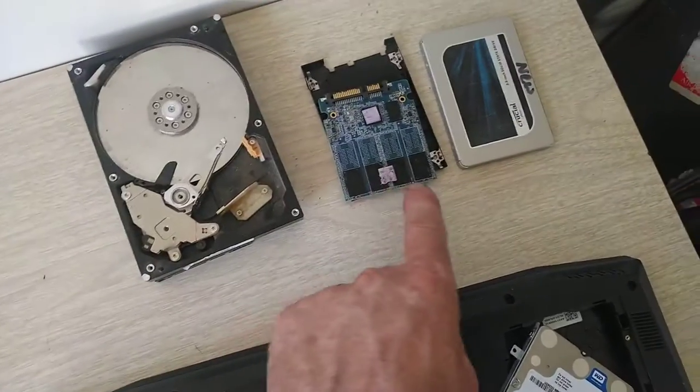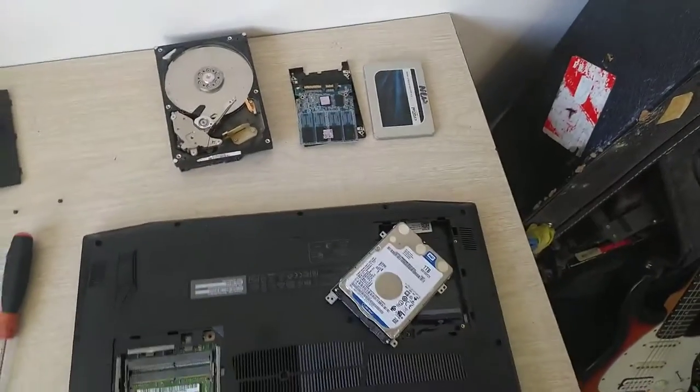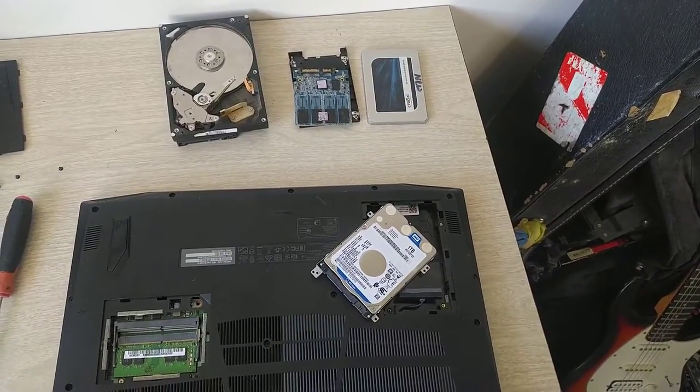I'm going to take it out and put a chip-based solid state drive like that. This computer will be 40% faster and it will be going out the door.